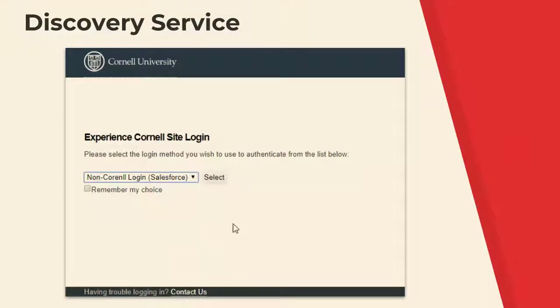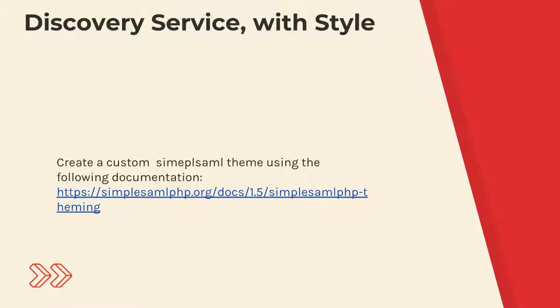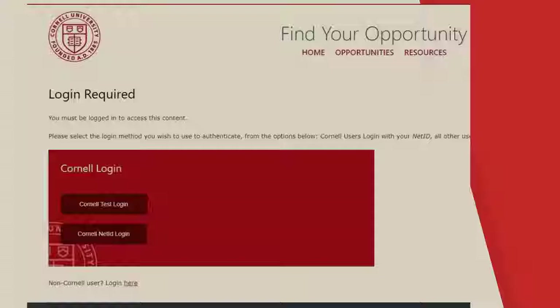Discovery service is a fancy way to say the user has to pick how they want to log in. These are iterations on how that evolved, and we end up with something Cornell-branded that looks similar on both the Drupal site and the Salesforce site. If they're on Drupal, they click 'log in to Salesforce,' bounce over to Salesforce to log in, and come back to Drupal. If they're on the Salesforce site, they can bounce over directly to the Cornell IDP if they want to log in with LDAP.